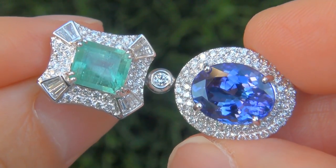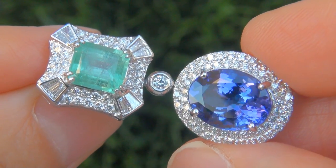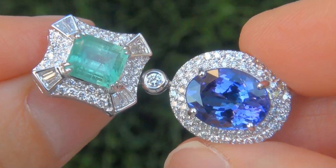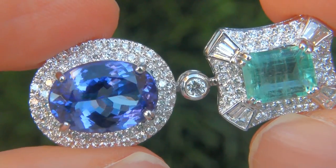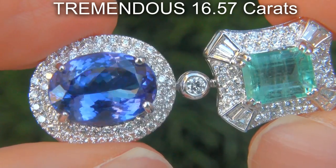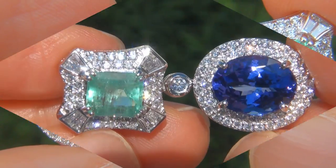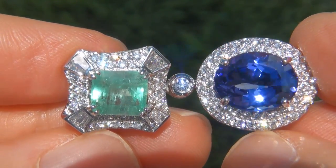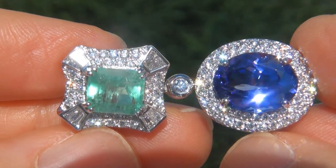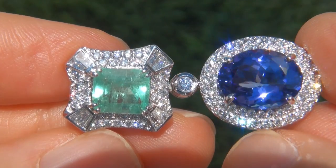This is a genuine solid 18 carat white gold vintage pair of earrings from a local estate collection. The gemstones weigh in at a tremendous 16.57 carats combined. The tanzanite offers internally flawless to VVS1 clarity and displays the most sought after vivid bluish violet color.